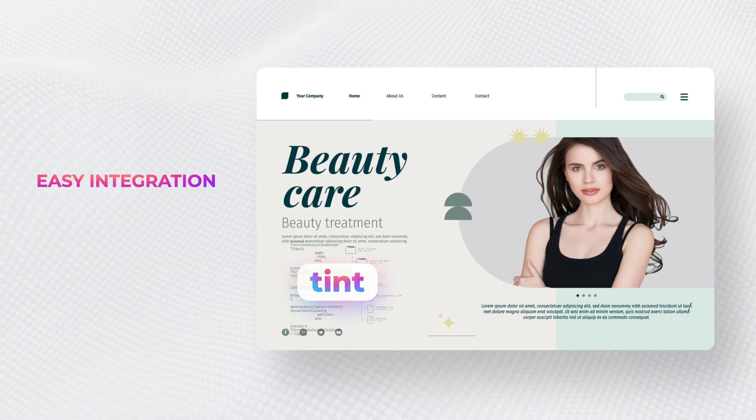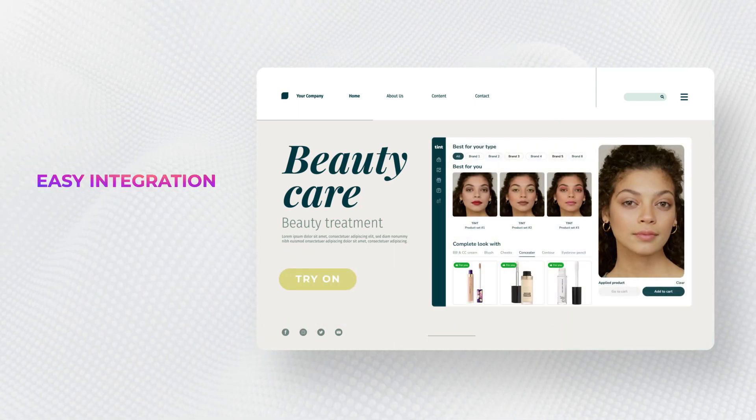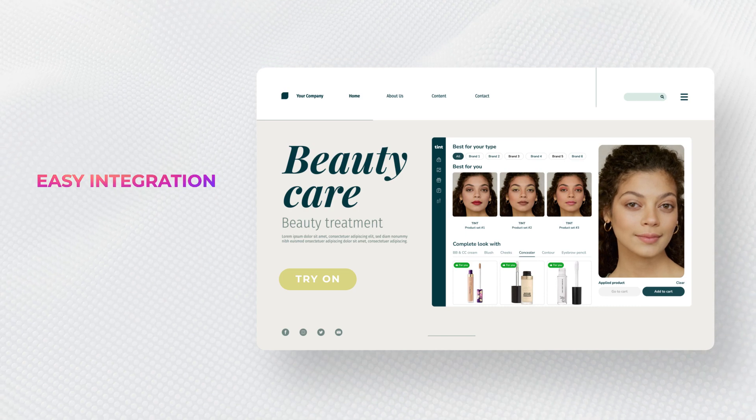Integrating Tint into any platform is a hassle-free process. We can handle the setup so that you can focus on reaping the benefits of your investment.